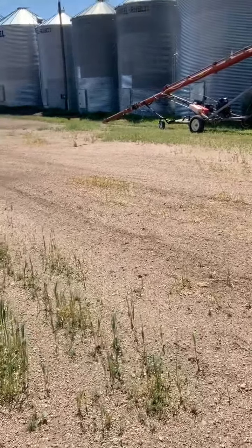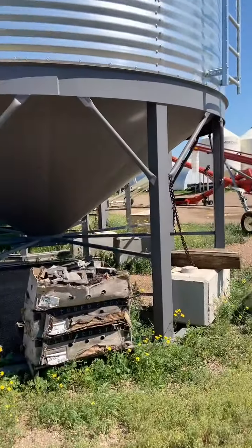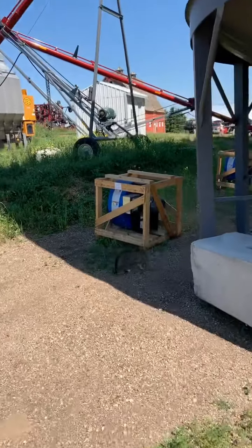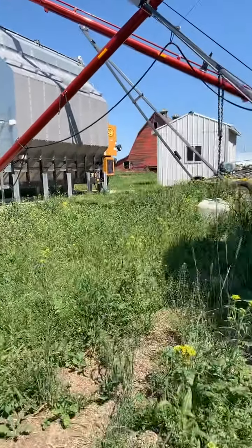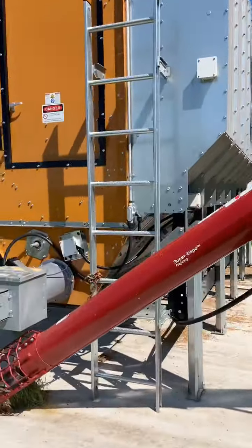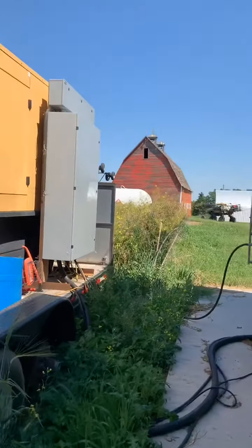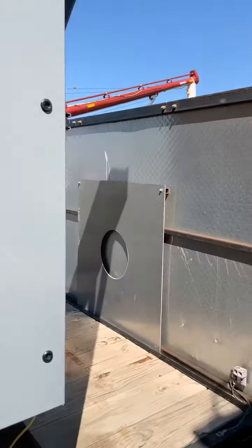Someone asked how many horsepower on the dryer - I'd have to go look, but I think it's got a Perkins diesel engine in it. It's a 156 kVA generator, so it's a fairly good sized generator. I'm not sure on the exact horsepower though.